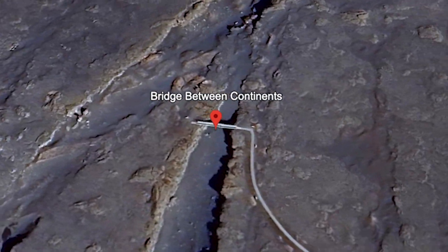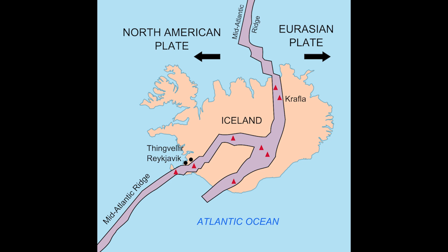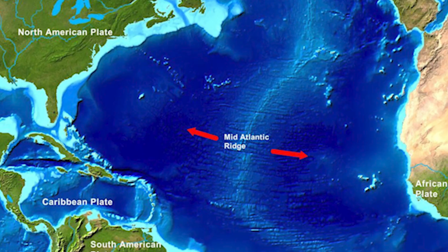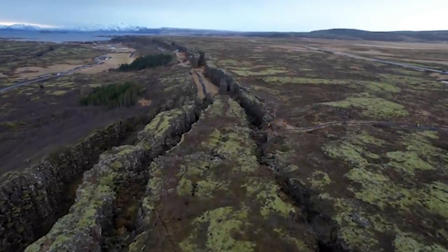The Mid-Atlantic Ridge separates the North American Plate from the Eurasian Plate in the Northern Hemisphere. It is a divergent boundary and the vast majority of activity happens deep in the ocean crust. Iceland is a unique place to see divergent plate movement on land and to study how it affects the island's geology.